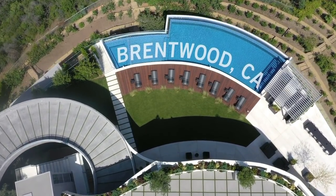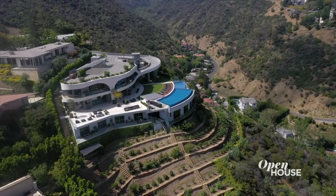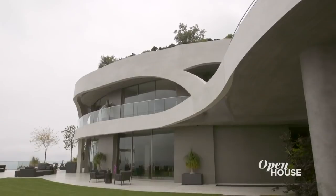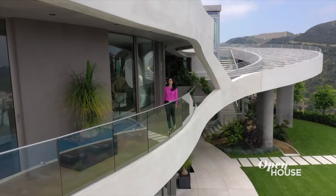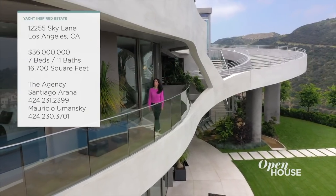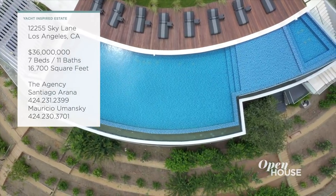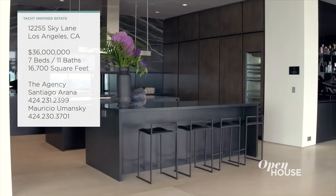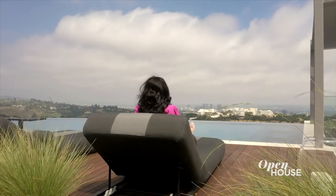Welcome back to Open House. Now we're in the Brentwood section of Los Angeles at this sprawling estate that was designed for both wellness and entertaining. The home features distinct architectural elements: a curved facade inspired by a yacht, a glass-tiled infinity-edged pool, and a curved sculptural staircase, among many other memorable details. And let's not forget those views.